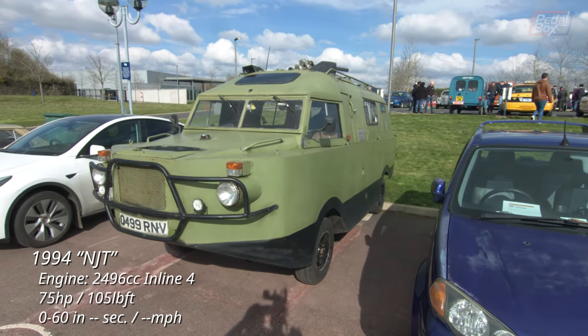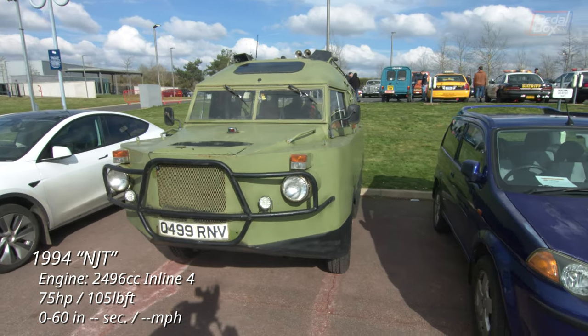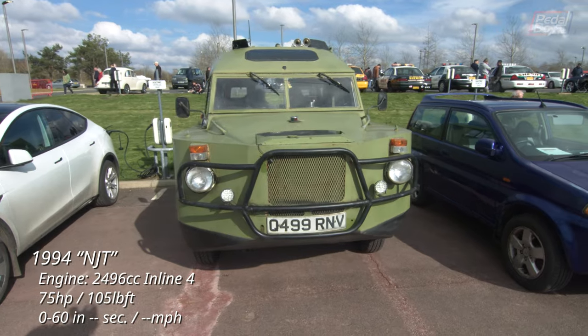Now the best I can tell, this is based on a Ford Transit, but beyond some basic engine information I have no idea. Enlighten us all in the comments if you know more about this.